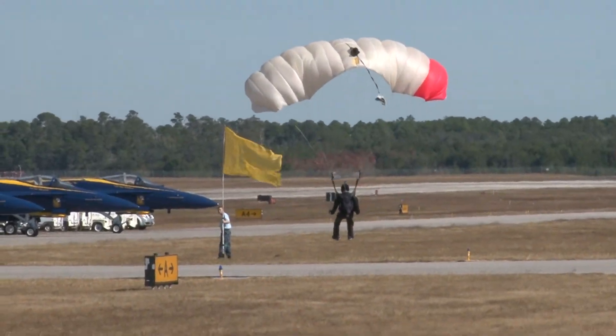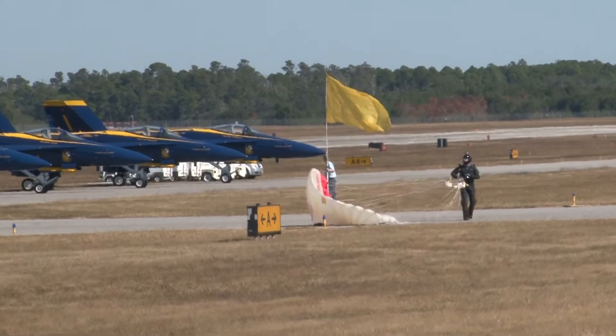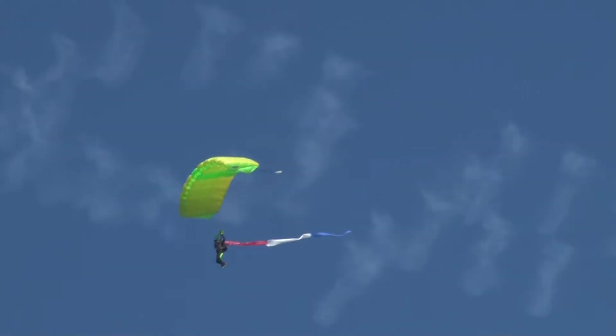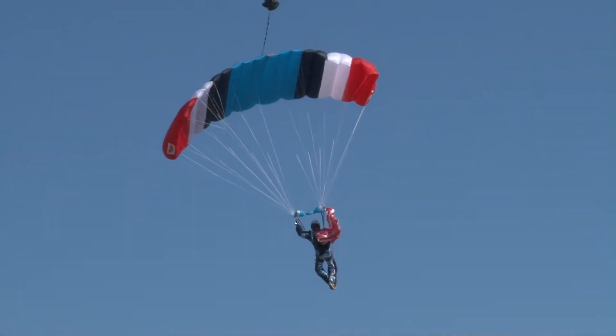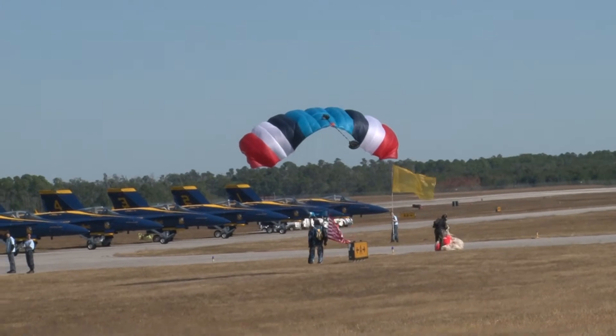Ladies and gentlemen, let's make some noise — they can hear you! The Emerald Coast Skydivers. We'll see the Geico Skydivers a little bit later on, and we'll be able to give them a great round of applause.